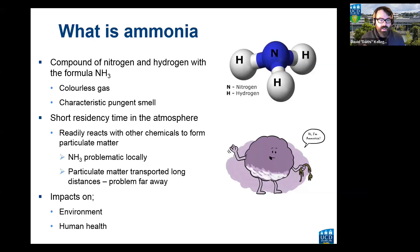Ammonia has a short residency time in the atmosphere; it readily reacts with other chemicals to form particulate matter, so ammonia itself is a problem locally with high local deposition impacts. The particulate matter formed through atmospheric chemical reactions can be transported several kilometers away and is a problem much further afield. Both local ammonia and particulate matter have impacts on the environment and human health.